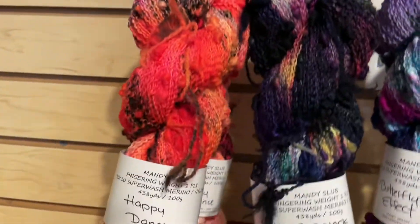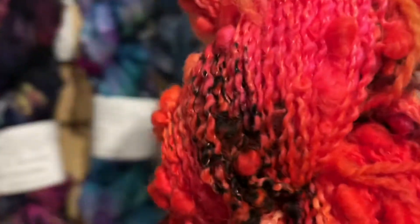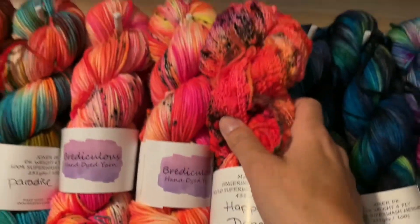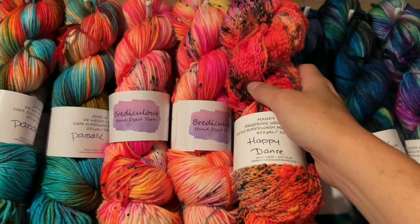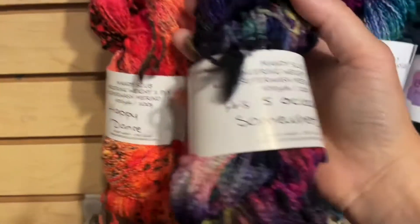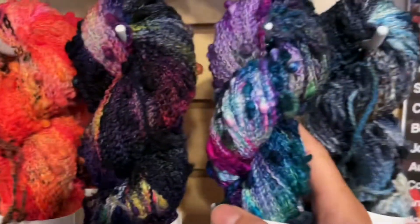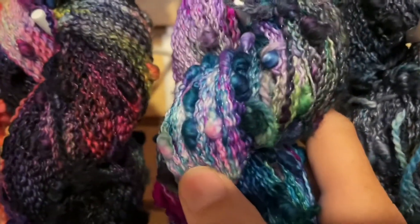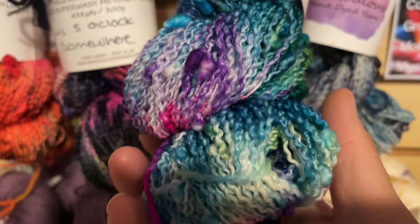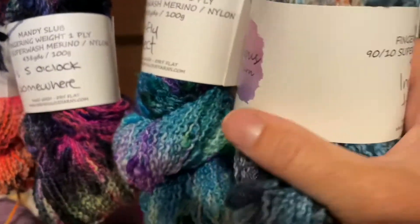On the row below we've got happy dance again — the orange is so vibrant it almost gets burnt out by the camera. It's clearly the same colorway as on other bases but look how bright it is on the slub — that's just nuts. Then we've got it's five o'clock somewhere, butterfly effect — look at those little nubbies, so cool. It is a single ply with a nylon strand running through to keep it together, and the last one down here is inner harbor.